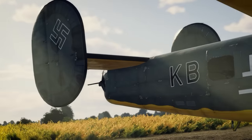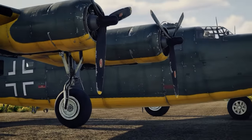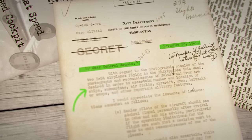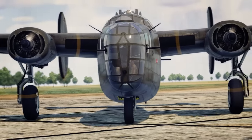However, do you know the details, the forgotten history? In this video, we will dive into the records, test your knowledge, and uncover what you likely never knew about the B-24 Liberator.